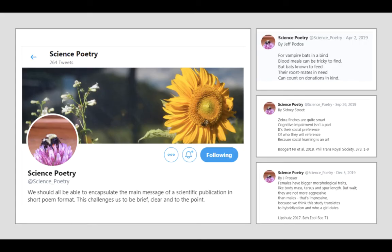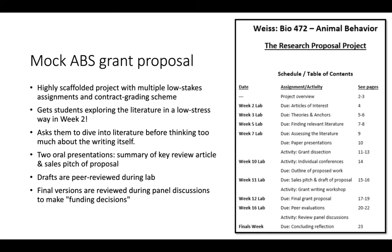With a nod to Jeff Podos, use science poetry as an example of a graded assignment where students boil down the main points of a paper into the form of a short poem — a great way to teach them how to be brief, clear, and to the point. And it's fun.